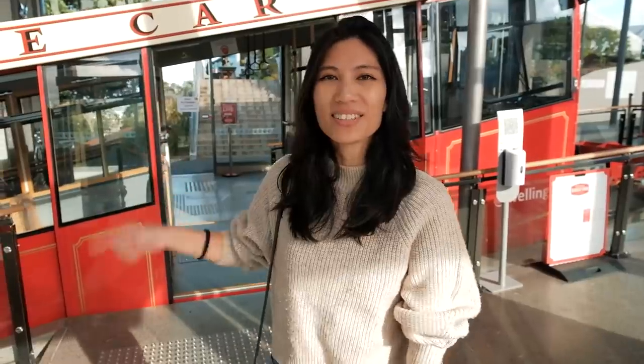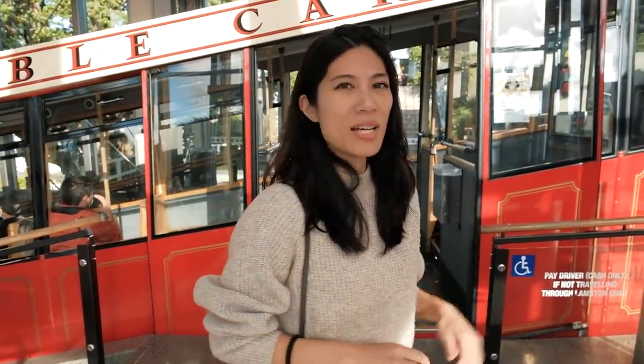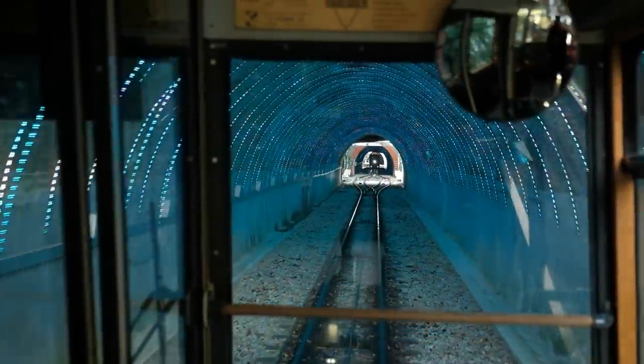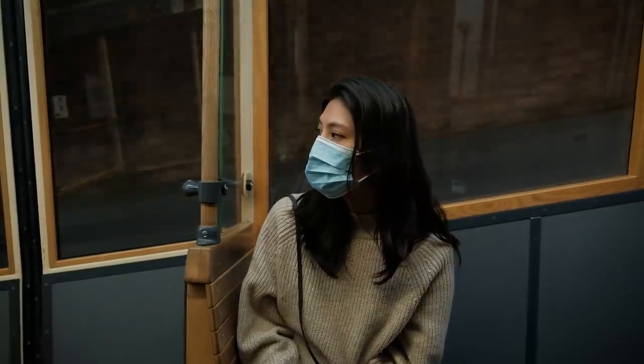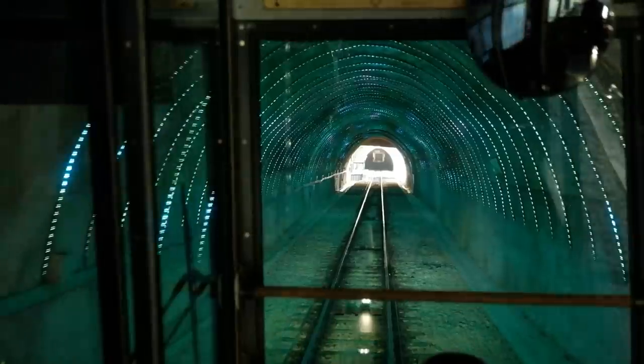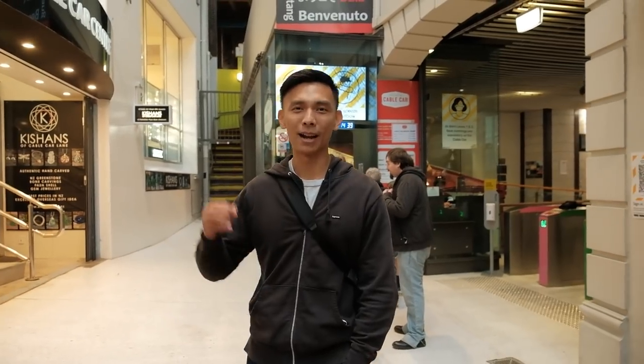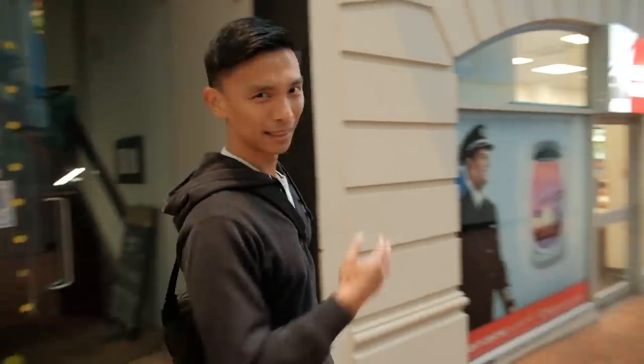We're about to hop onto the cable car and go down to get some lunch. We also found out that Zealandia tickets are valid for two days, so you can go back again. Our Airbnb is right at the top of the cable car, which is conveniently where all the good food is too. If you want to catch the ride yourself, it's a $9 return ticket per adult.